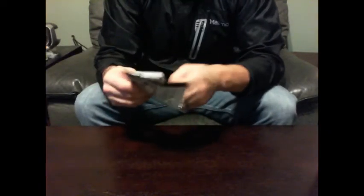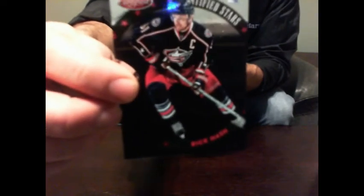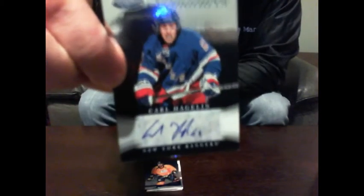Last pack everybody. For the certified, we got one random to do right after this. We got Certified Stars for the Columbus Blue Jackets — Rick Nash out of 999 to finish it up. Alright, I'll quickly cover the hits before I do the random. That's our box of certified — we got Rick Nash Certified Stars and Carl Hagelin Certified Signatures for the Rangers.